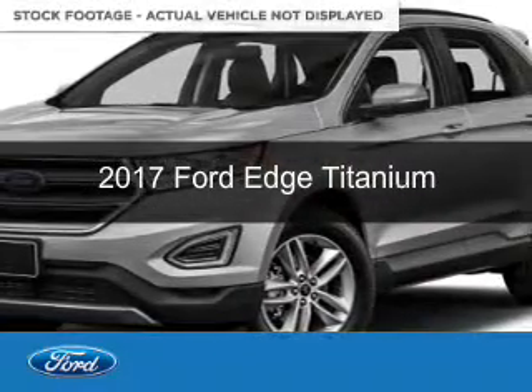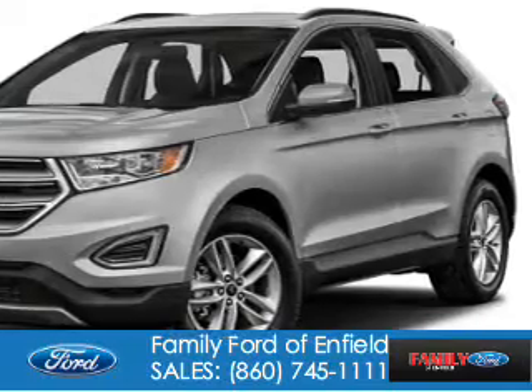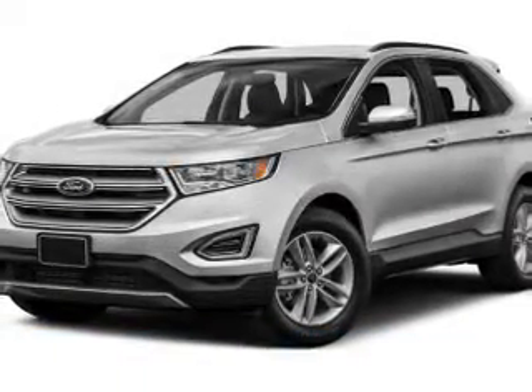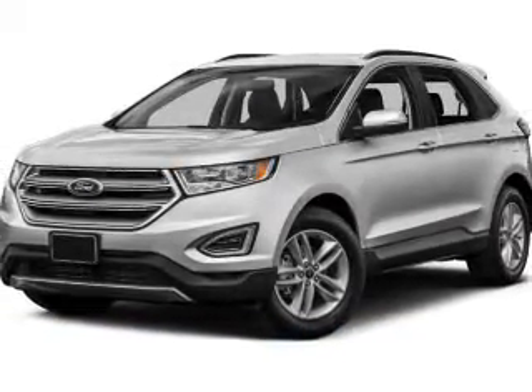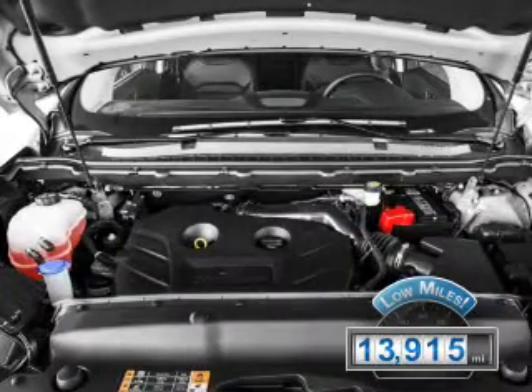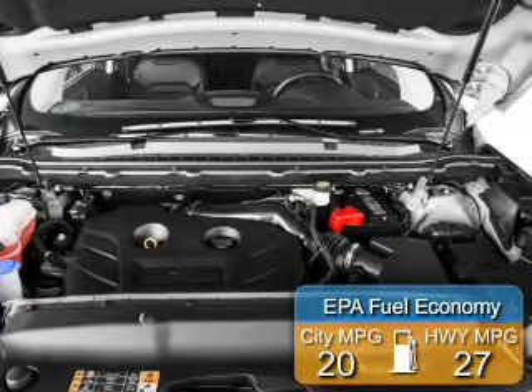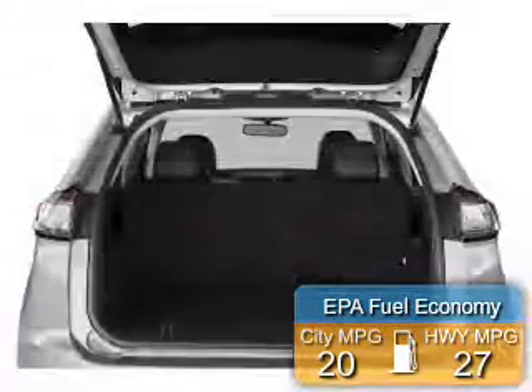This is a used 2017 Ford Edge, powered by all-wheel drive, a two-liter four-cylinder engine, and a six-speed automatic transmission. With fewer than 15,000 miles, this vehicle has a long road ahead. Great fuel efficiency saves you money by requiring fewer trips to the gas station.